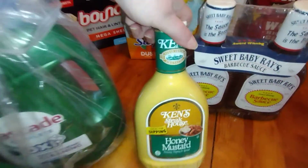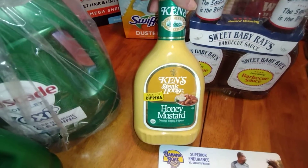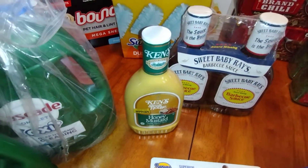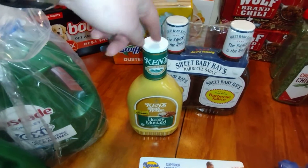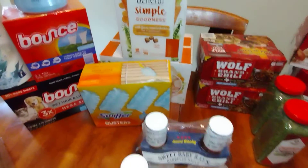The only Ken's dressing I've seen carried online was the honey mustard, but I did get one of those. It's 32 ounces and was $3.98. My grocery store will sell two of the smaller bottles for five bucks on sale — that's just crazy to me.